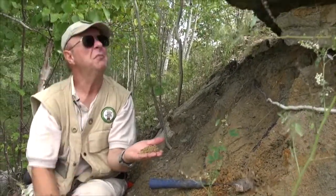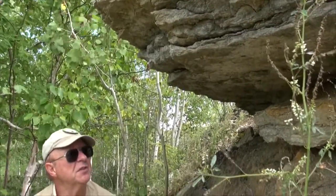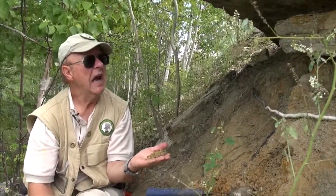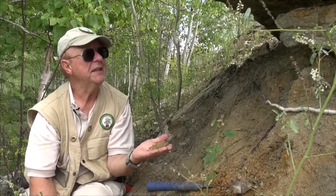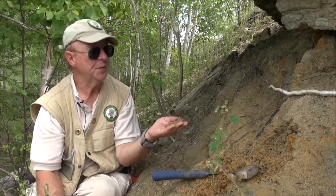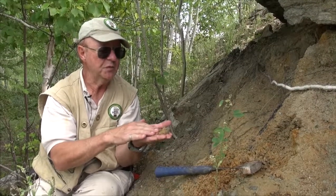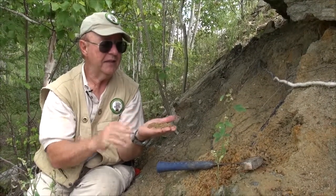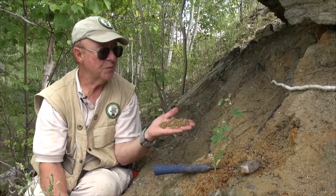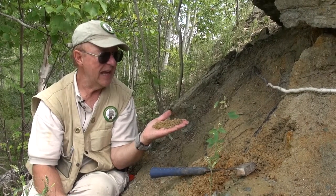The limestone above my head here is younger — it might be in the range of 500 million years old. So there might be a difference of close to 30 to 50 million years of time separating these two formations, so there is a bit of an unconformity or break between these two. And this sand is the same sand that you find at Grand Beach in Lake Winnipeg, only that sand is mixed with some glacial sand, whereas this is a relatively mature, clean sand.